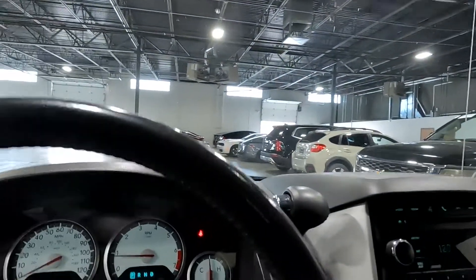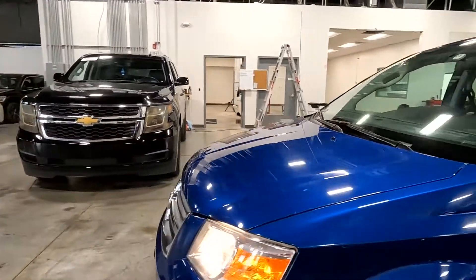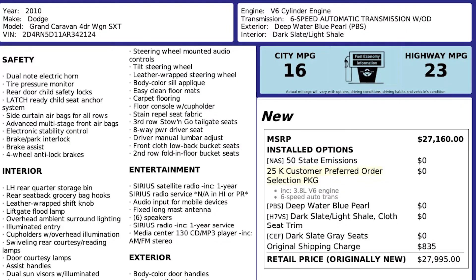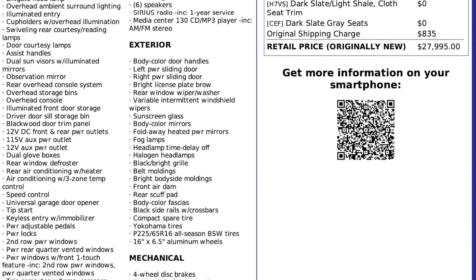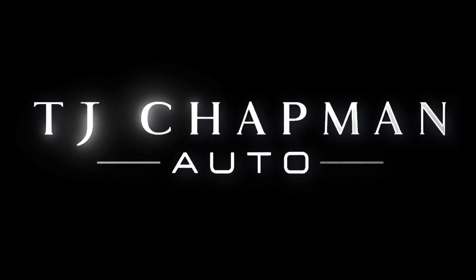That about wraps it up for this minivan on the interior. As mentioned, this vehicle does have a clean Carfax. For more inventory, visit us at tjchapmanauto.com. In the spirit of full disclosure, here is a copy of the original label for your vehicle so you can see what it was equipped with straight out of the factory.